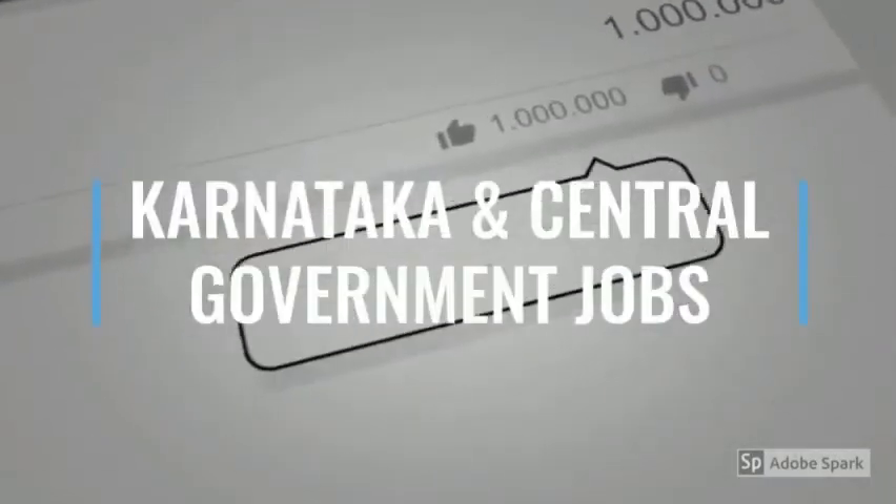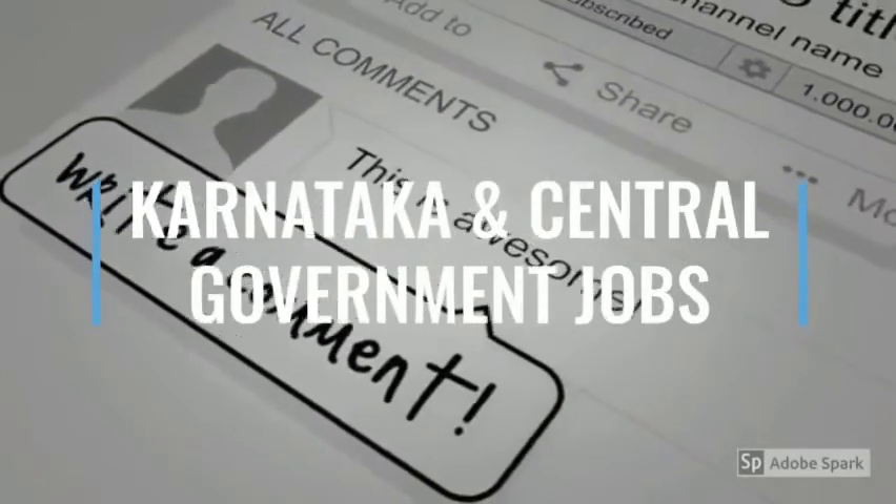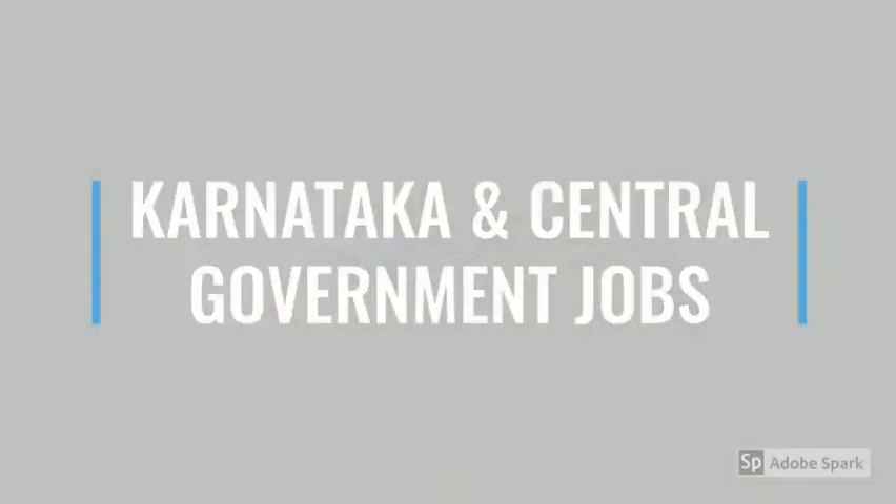Hello everyone, welcome to the Central Government Jobs channel. Please click on the channel and click on the bell icon. Please like, comment and share.